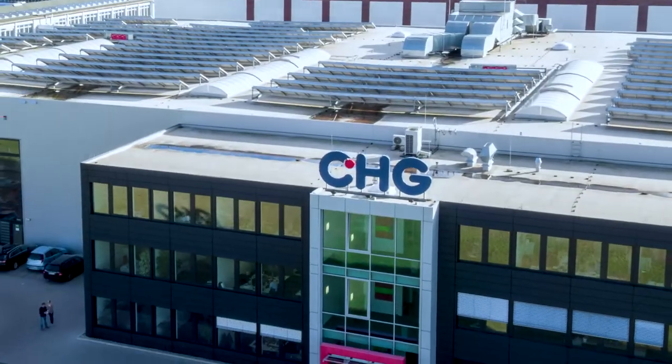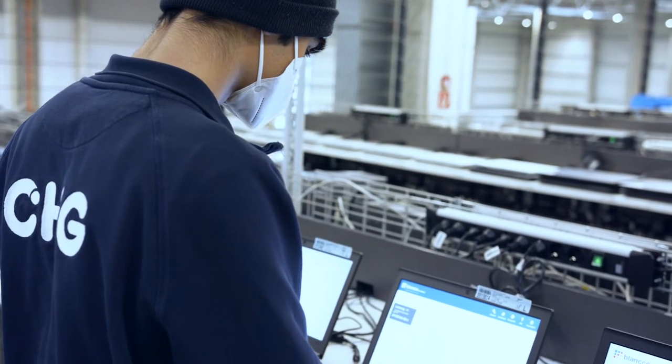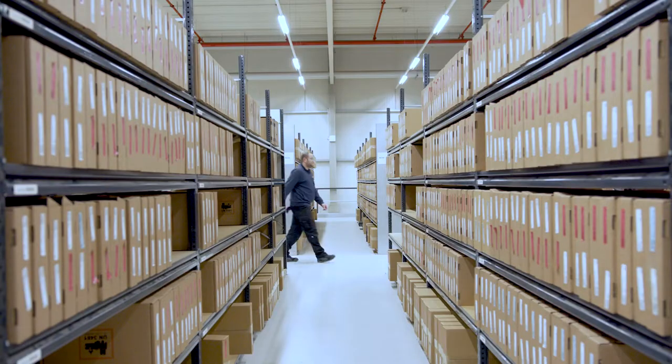Here at this 11,500 square meter site, we handle the entire end-of-lease process. That includes everything from asset returns and certified data erasure to the professional refurbishment and remarketing of IT devices.